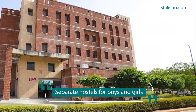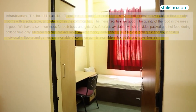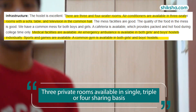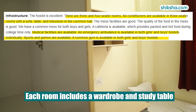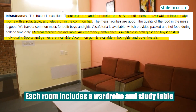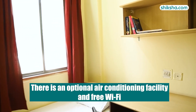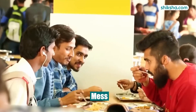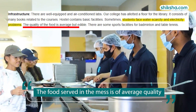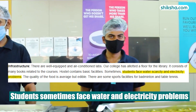The university has a separate hostel for boys and girls, offering apartment-style accommodations with three private rooms available in single, triple or four-sharing bases. Each room includes a wardrobe, a study table and opens into a common living room equipped with a television. Additionally, there is an optional air-conditioning facility and free Wi-Fi. Other amenities include a student mess, cafeteria and gym. However, the food served in the mess is of average quality and students sometimes face water and electricity problems.